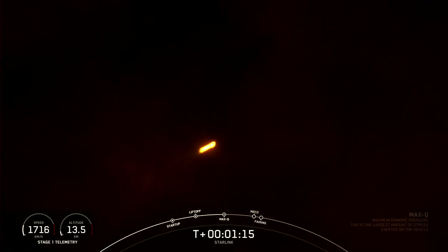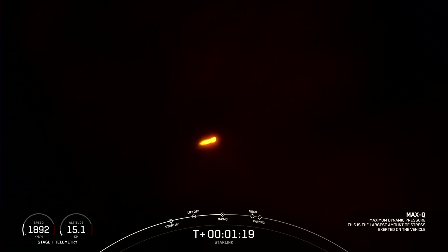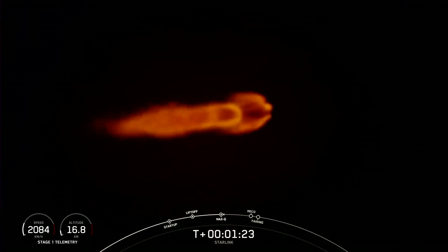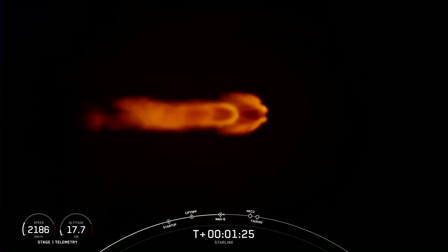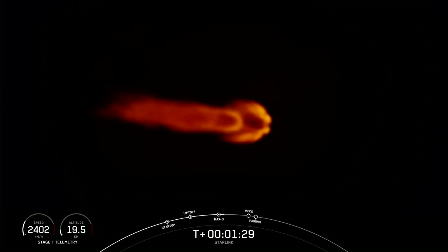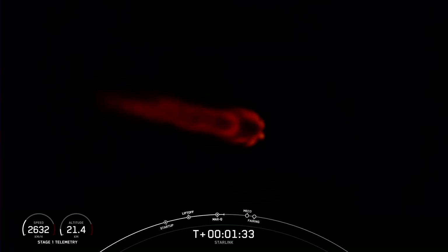Max Q. We have just passed through Max Q — that is the maximum dynamic pressure that the vehicle sees on ascent. Great view of the Falcon 9 engines.